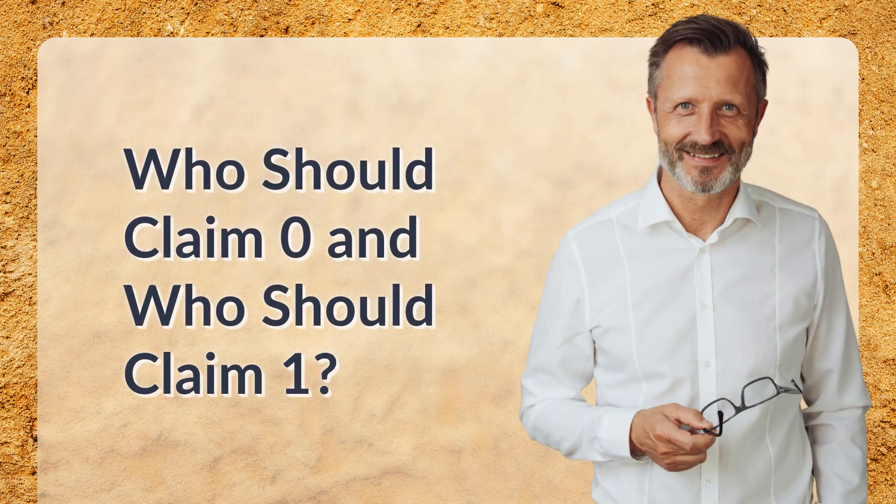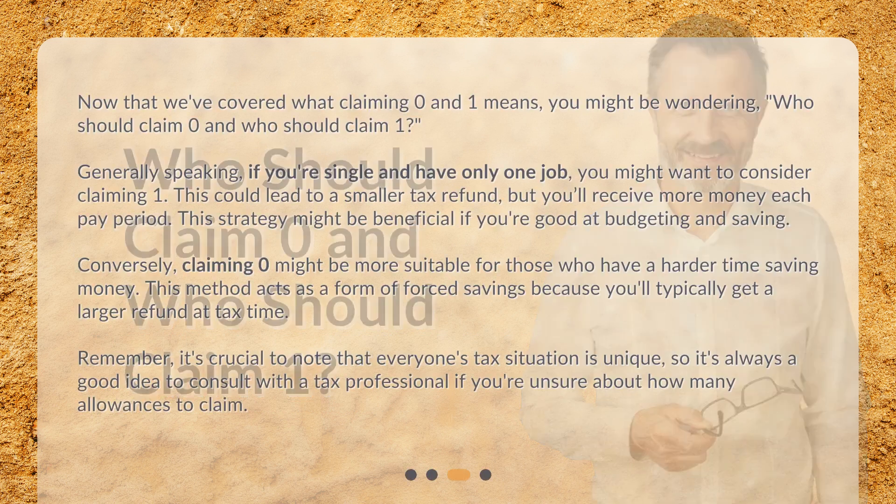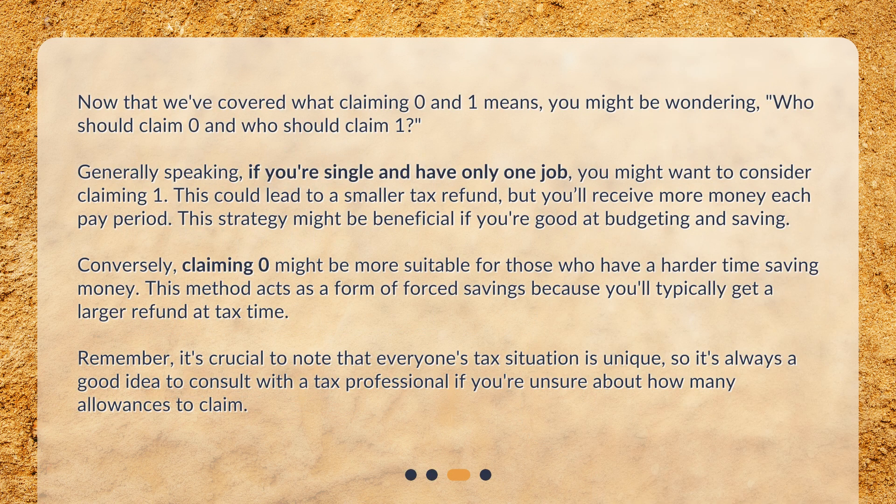Who should claim zero and who should claim one? Generally speaking, if you're single and have only one job, you might want to consider claiming one. This could lead to a smaller tax refund, but you'll receive more money each pay period. This strategy might be beneficial if you're good at budgeting and saving.